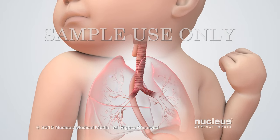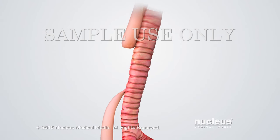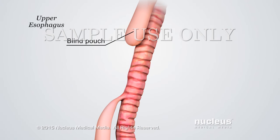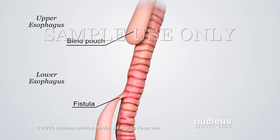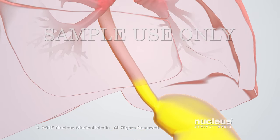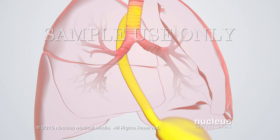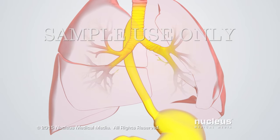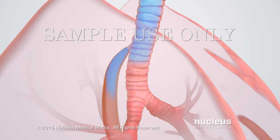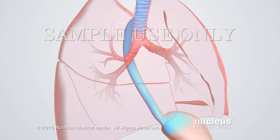Here, we see the most common type of tracheoesophageal fistula in a newborn infant. The upper esophagus ends in a blind pouch, and the lower esophagus connects to the trachea. This is a serious problem because stomach contents can travel up the esophagus and pass through the fistula into the trachea and lungs. The fistula can also cause difficulty breathing, since air can bypass the lungs and enter the stomach.